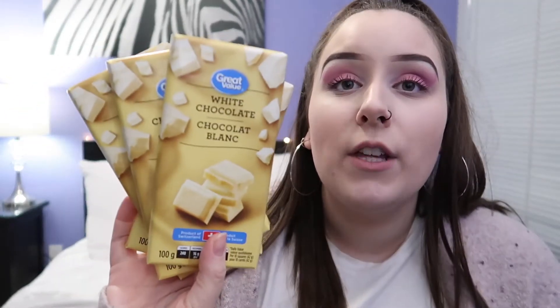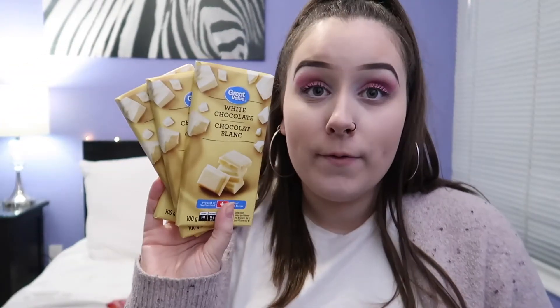I got six bars — these are the really affordable ones, it's 100 grams for a dollar at Walmart. I got the Great Value white chocolate, which is actually a product of Switzerland, so I got four of those because I'm going to be doing something fancy with those — stay tuned, it's going to be really cute. And then I got two milk chocolate ones.